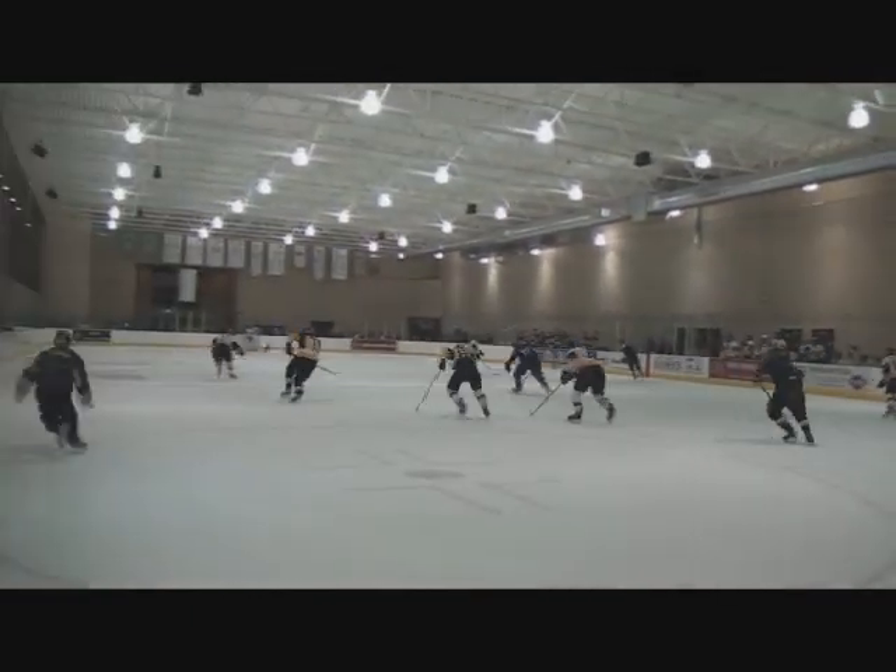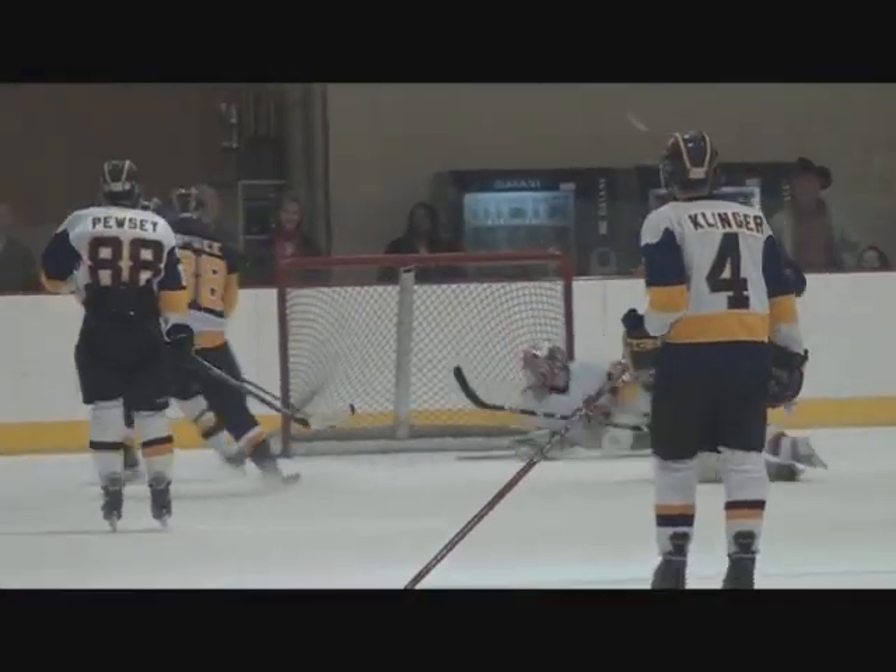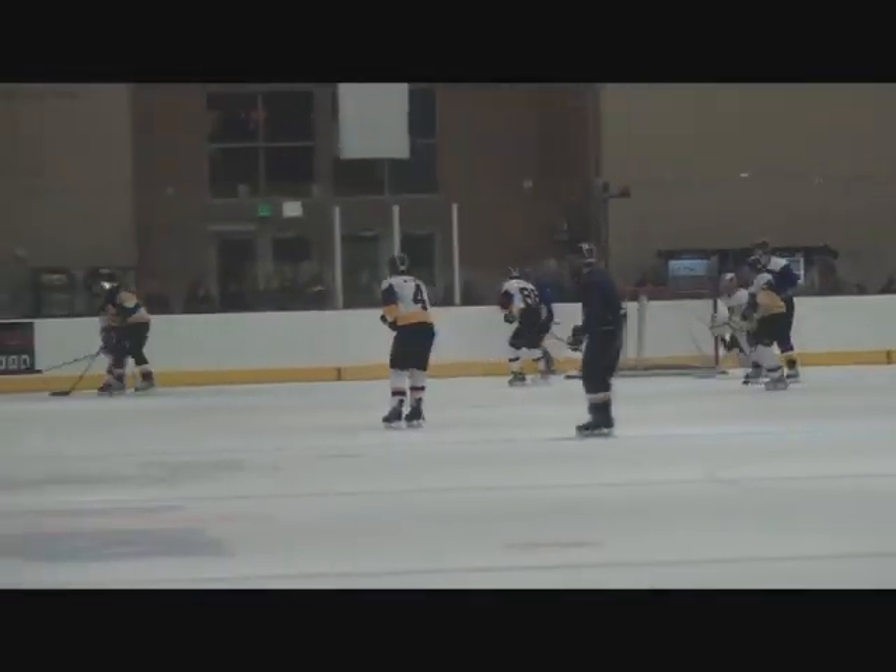Puck comes out to Danny, and Danny — I believe — is tired of playing defense. He's flying down the ice, trying to show these young whippersnappers a thing or two. Makes a beautiful move, but he misses in the end.